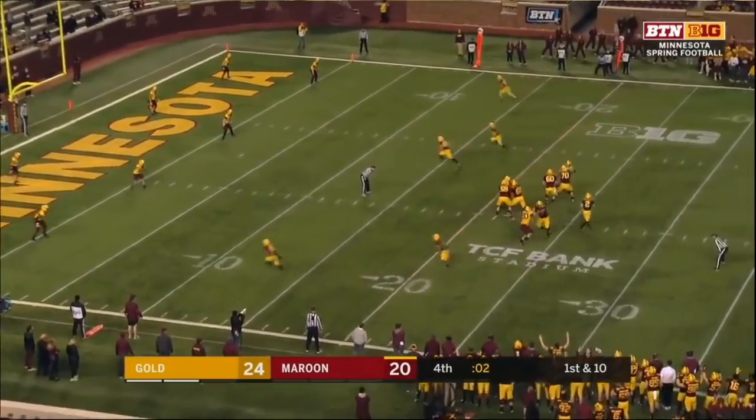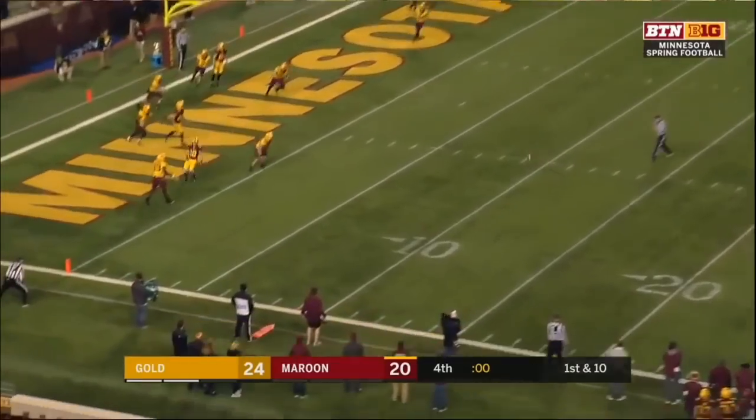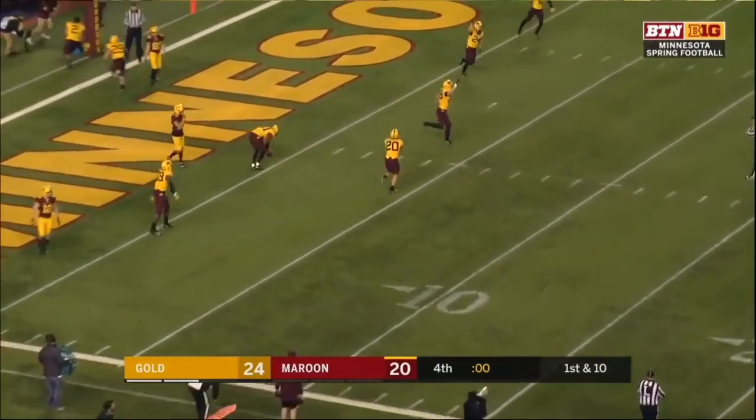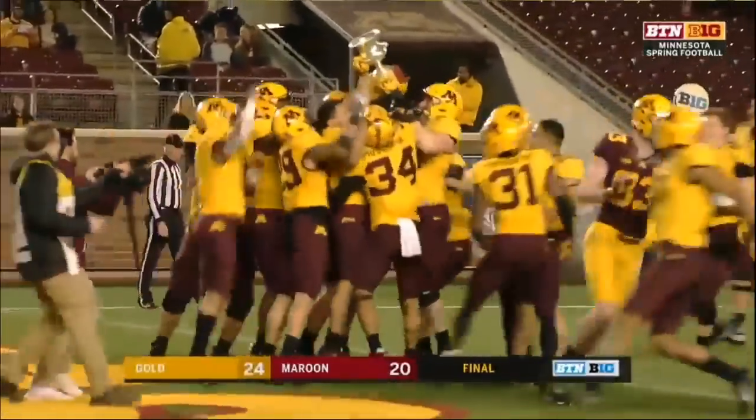Tanner Morgan takes the snap — it got batted down and the game is over. Hit as he released it, and the Gold team hangs on to win.